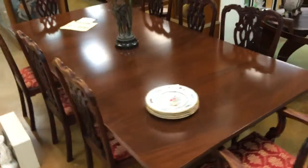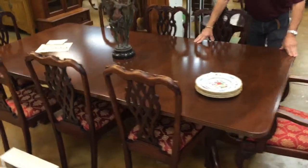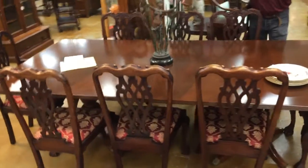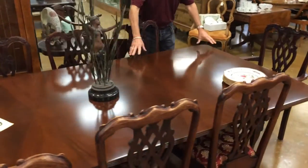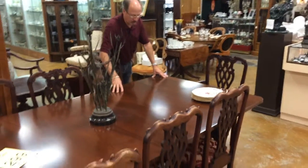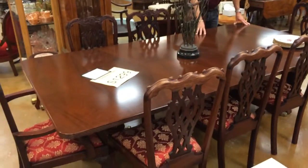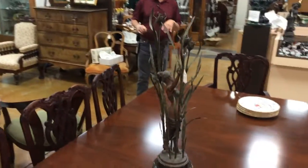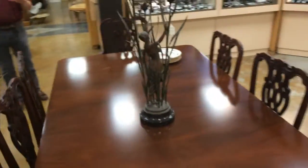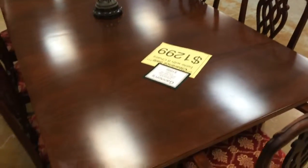Speaking of solid wood, this monumental size table does not achieve this size through the use of leaves — it's a single solid piece of wood. You will see that it's all one piece; it was a custom-made table and it's a fraction of the price that it was when it was new.